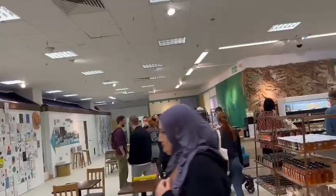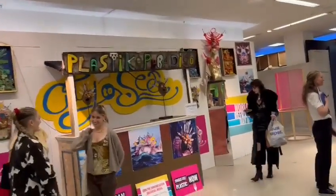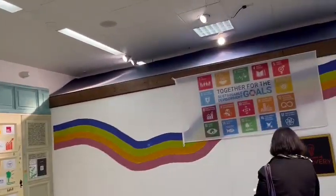Cafe here. This is like a little art gallery type thing. This is so good. Plastic Paradiso — so this is the thing about banning single use plastics, sustainable goals thing there, that looks interesting.